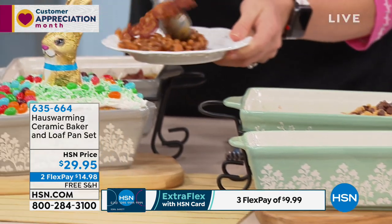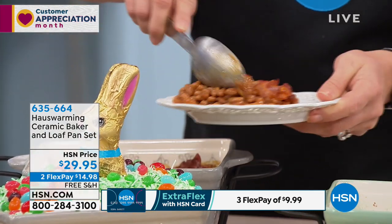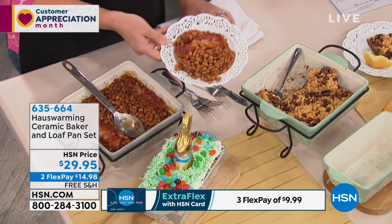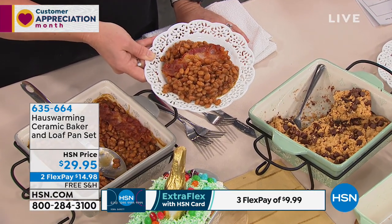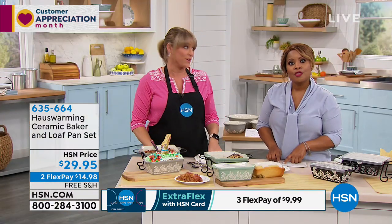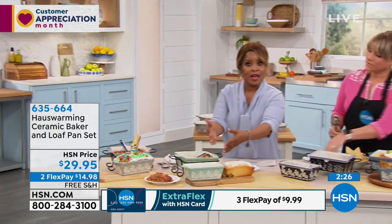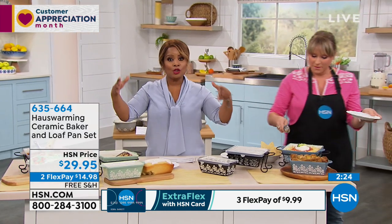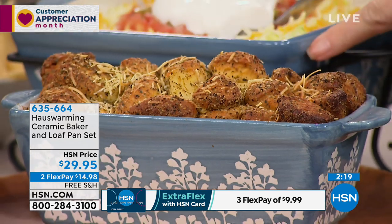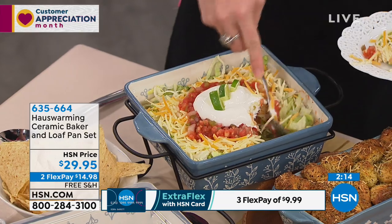If you're just tuning in, you're getting both the loaf pan and the square ceramic baker. The larger 13x9 roaster was just featured — it also has free shipping and handling and comes in blue, green, black, and gray. These are all stoneware, ceramic, naturally nonstick, hand-painted, 400-degree oven safe, dishwasher safe, and freezer safe, each coming with its own lid.